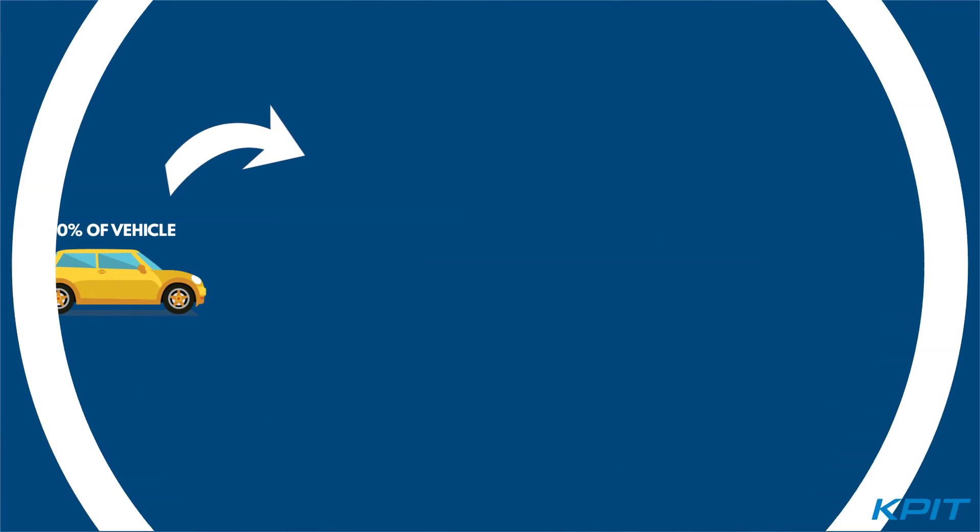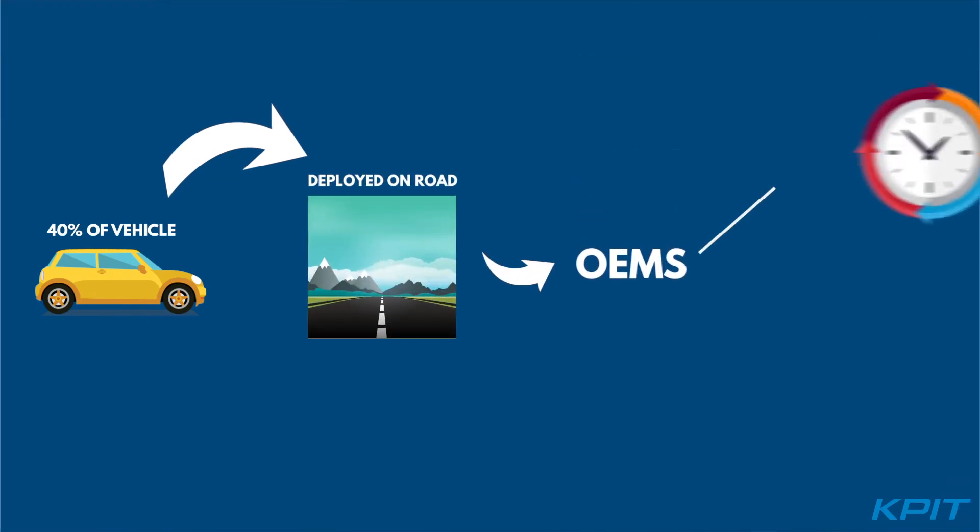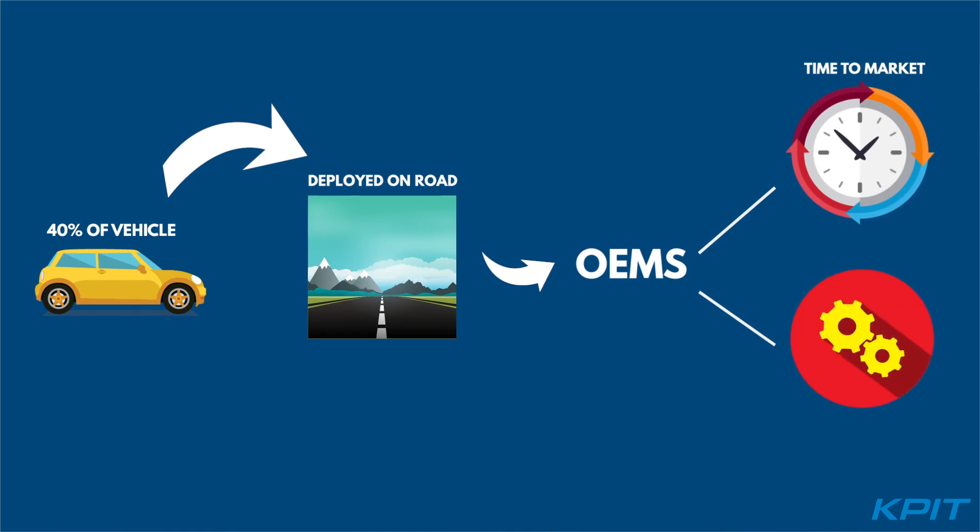40% feature-ready vehicles can be deployed on-road, giving OEMs the advantage of faster time-to-market and the ability to roll out new business models based on software features.